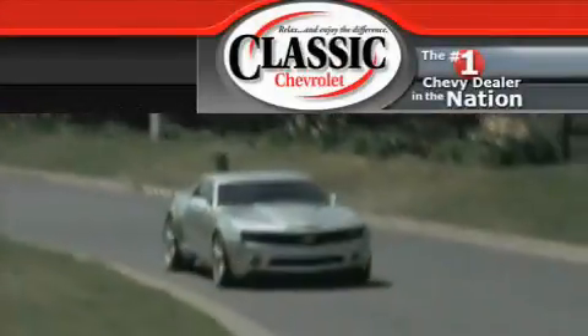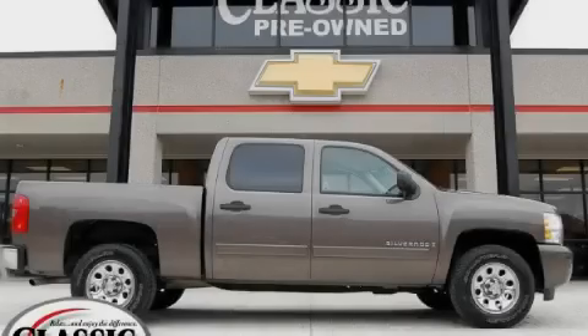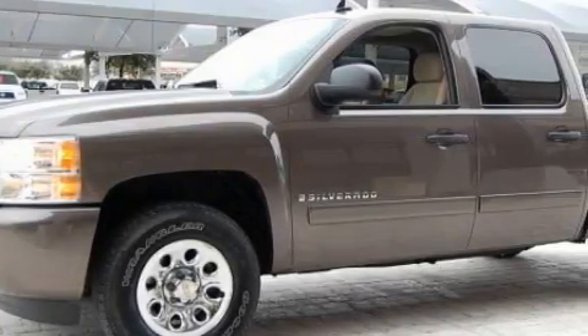Another fine vehicle offered by Classic Chevrolet. This is a certified Brian 2007 Chevrolet Silverado. It has what you need for work as well as what you want for play.